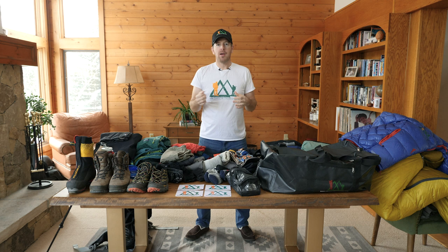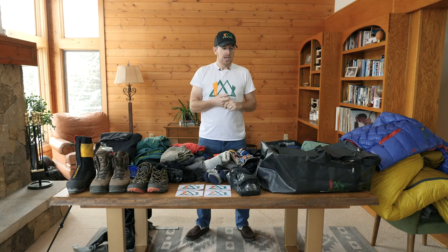I'm Ian from Ian Taylor Trekking. I've been lucky enough to climb Everest to the top. I've been up Island Peak 15 times and up Mira Peak many times, Kilimanjaro 30 times, and climbed, trekked, and skied all over the world. Today I'm going to talk about what you should pack for an Island Peak trip.